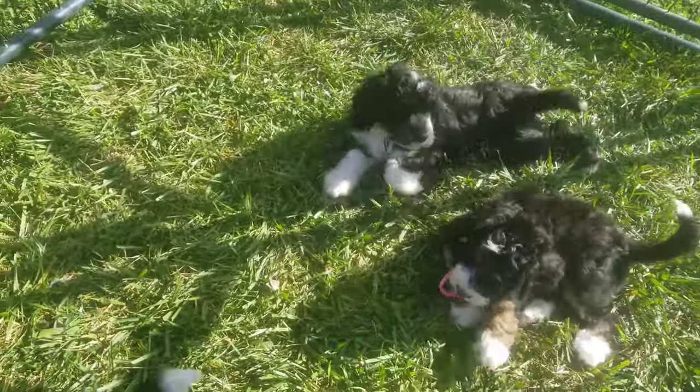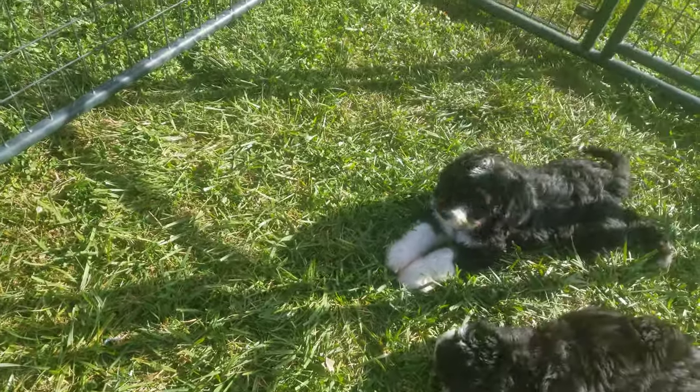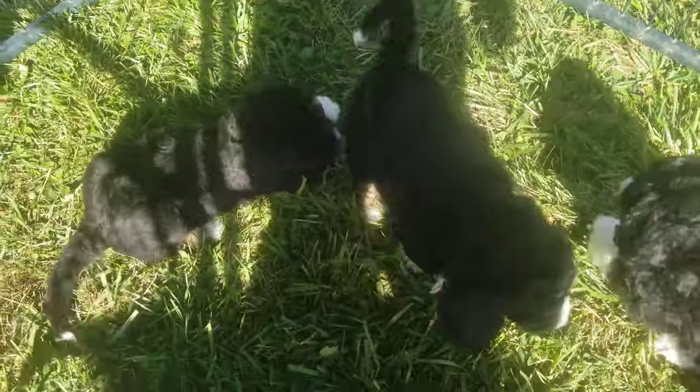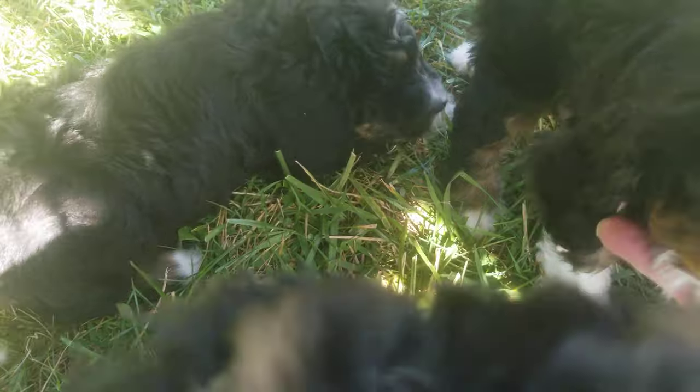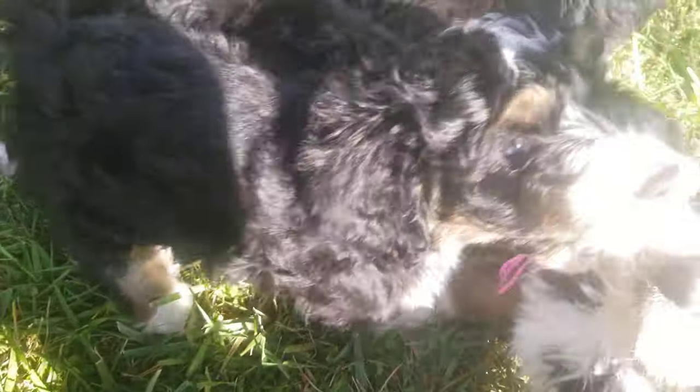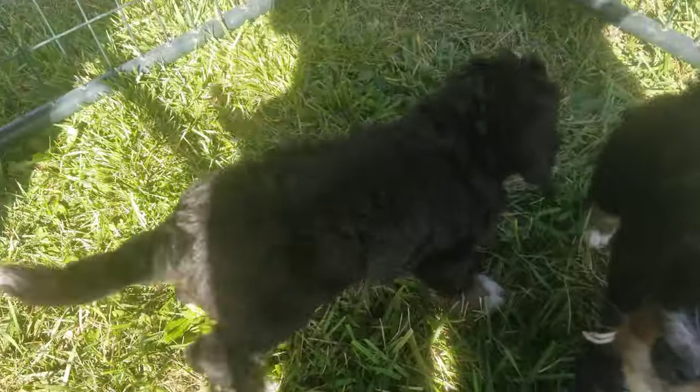They just got back from their vet visit. These guys are so super sweet, very chill and yet still have plenty of puppy in them. It's our little pink girl. She's probably the smallest of the litter. They all have very sweet personalities.